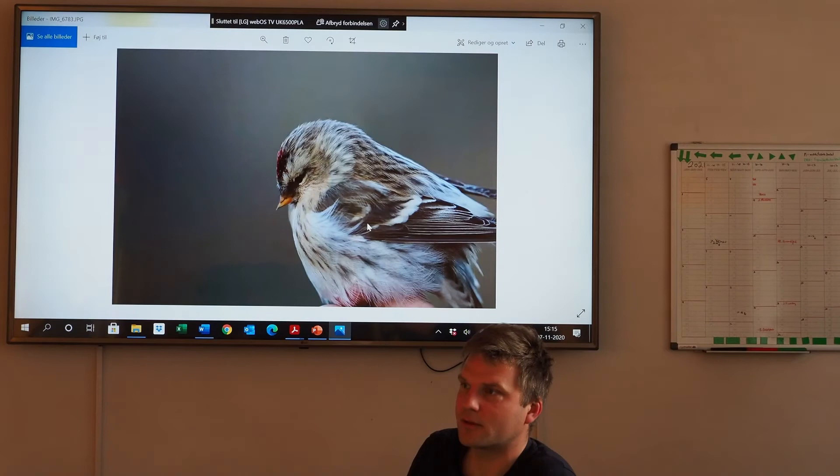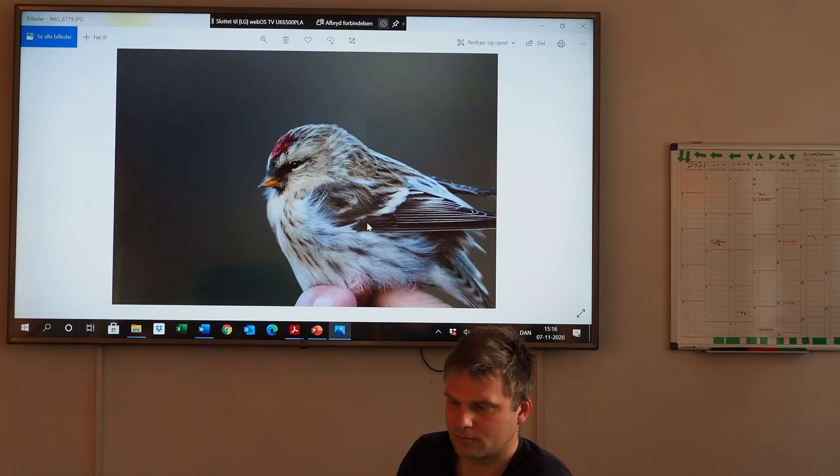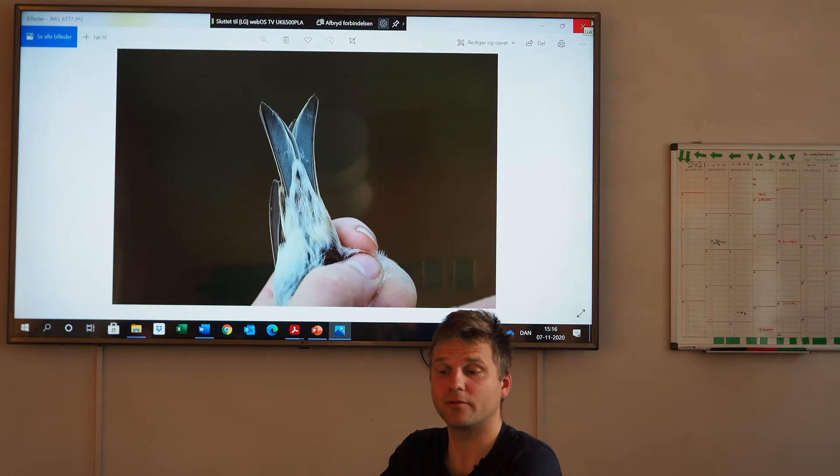Then this is about the feathers - the white tips to the coverts. So if they have moulted coverts, then often they get a brown or cream coloration. If it's juvenile feathers that are unmoulted, then they often will be white. But on a Lesser Redpoll, they are more brownish. So they also tend to have more brown tone in the Lesser coverts, even on juvenile feathers.